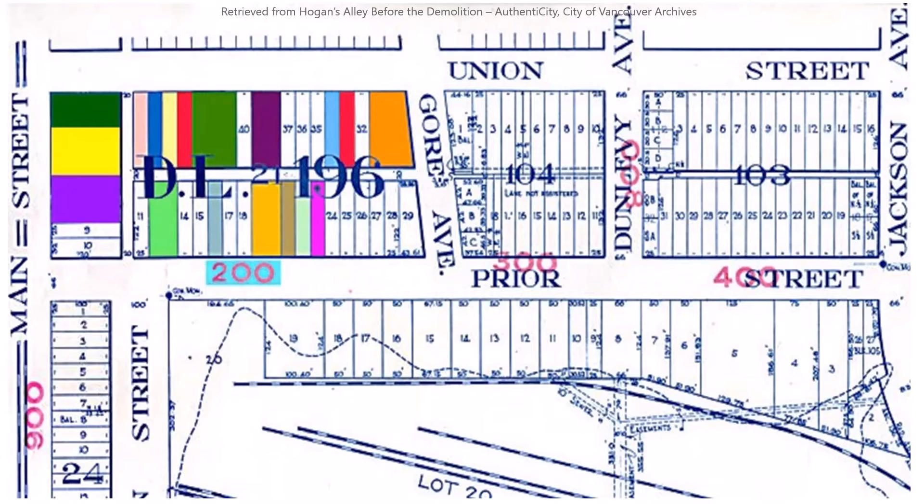The colored boxes had buildings on them; the white ones were vacant land lots. We'll start from the corner of Main and Union Streets, back to Main Street down to the corner of Main and Prior Streets, then Union down to Gore Street and finally Prior Street up to number 259.